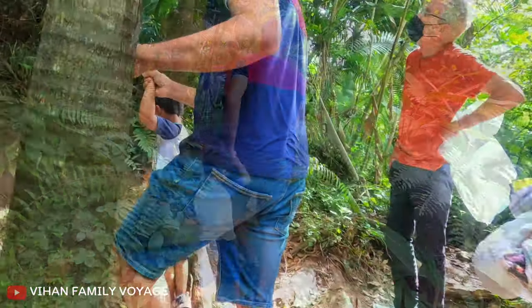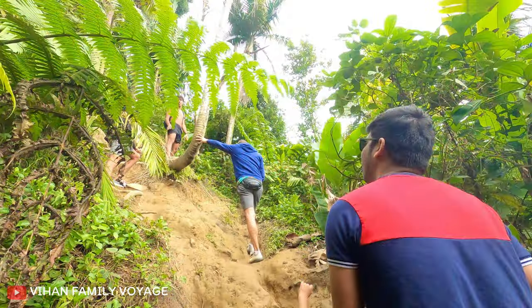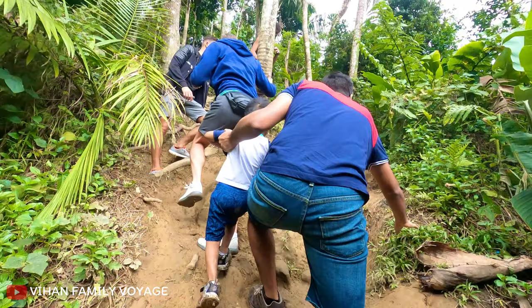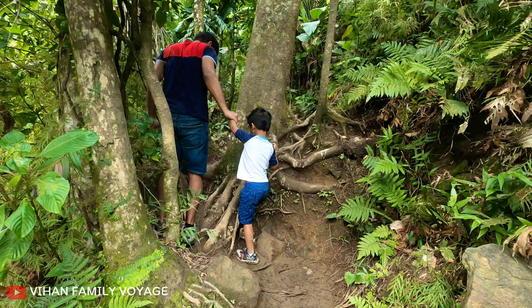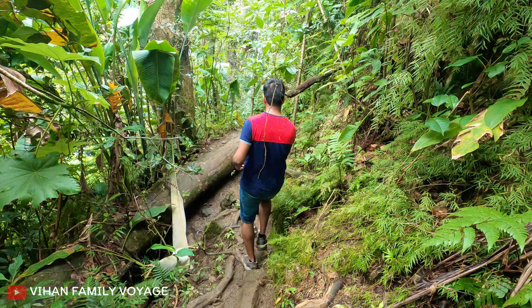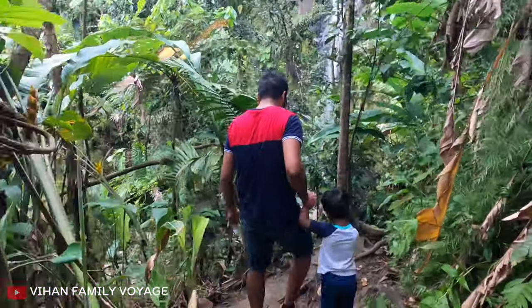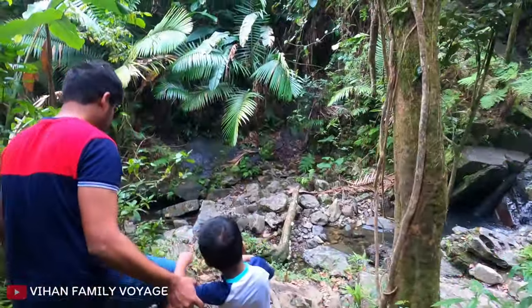To reach the upper falls you have to take a muddy path to the right of the lower falls, which leads you to a steep climb upwards. I highly recommend having hiking shoes to do this path. Though it is not very strenuous, it is still challenging considering the path to be very slippery.